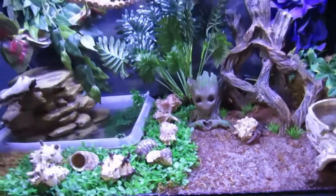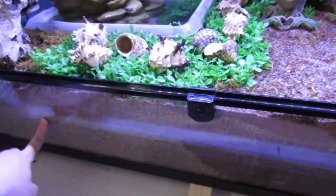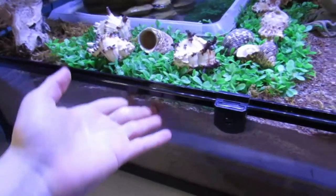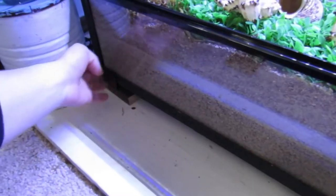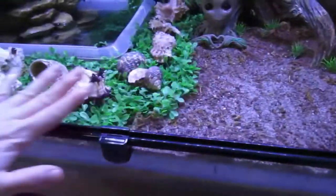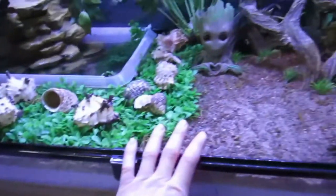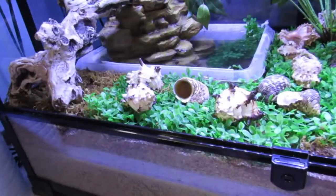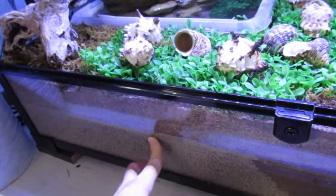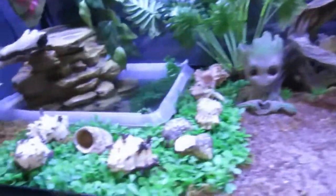If you saw the setup video you might remember that I put a piece of styrofoam in here. The reason was just to make it lighter, easier on the weight-bearing corner pieces. I also didn't have enough substrate to fill it all the way up, so the styrofoam helped take up space. Someone in the comments was concerned that the hermit crabs could get to the styrofoam and eat it, which would be toxic.